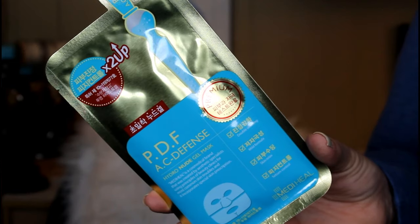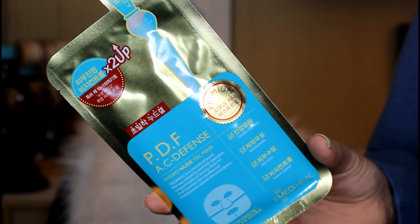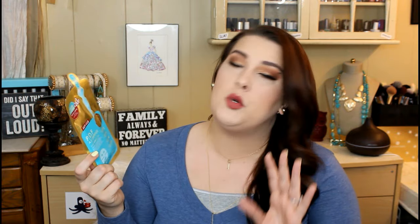This next mask is something I'm going to use tonight because it just looks so cool. This is from MediHeal — their PDF AC defense mask. It's a premium version containing twice the amount of essence compared to the normal one. It has double the soothing, a mild formula, it's supposed to relax your skin, and it controls sebum — which is oil — so this could be right up my alley. It looks like a silver mask on the card and I'm really excited to try this out.